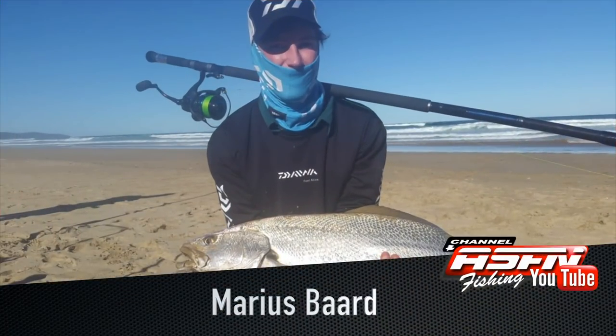Marius Bart caught a beautiful cob on his Saltist Grand Elite 15ft and Daiwa Saltist 8000 — this was tagged and released.